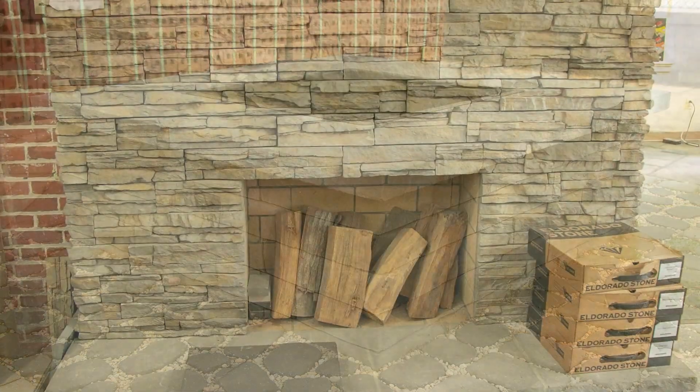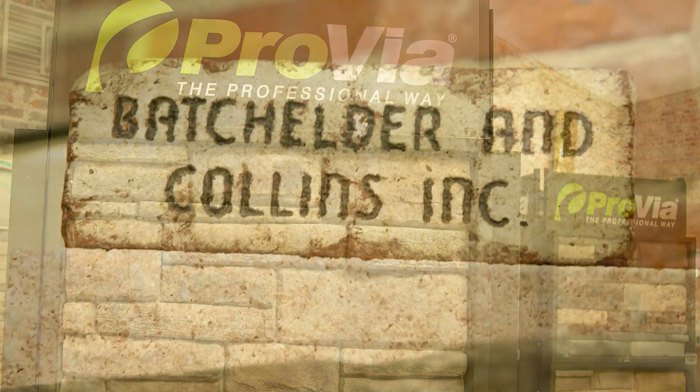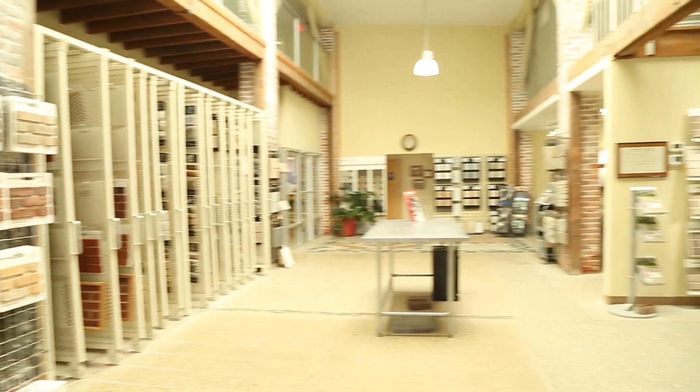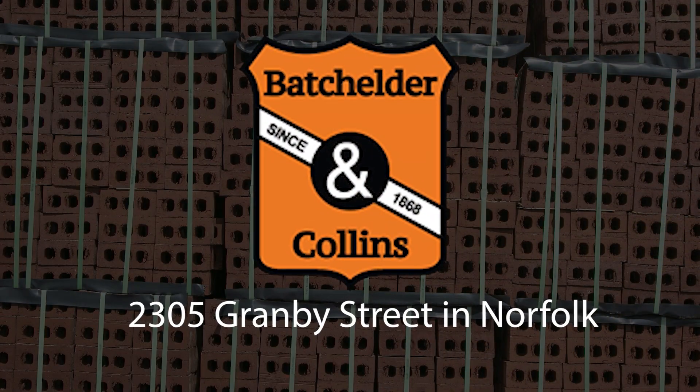Who knew all of this was there? I'm telling you, you won't believe the size or selection you'll find in their incredible outdoor showroom. That's Batch Elder and Collins in Norfolk. And right now, check out the rock solid deal for Batch Elder and Collins and check out the details.